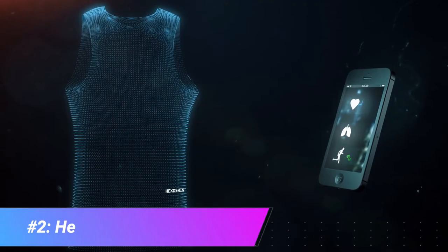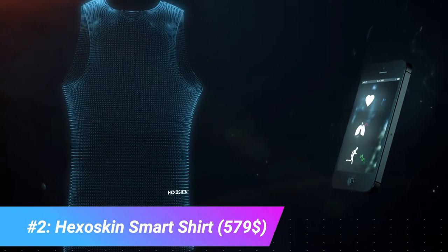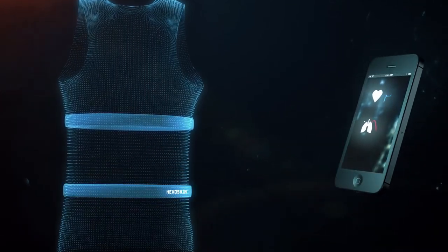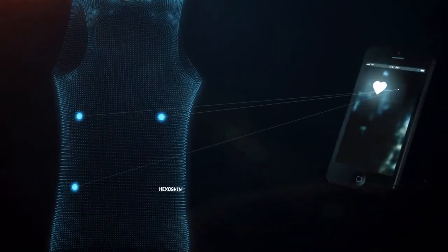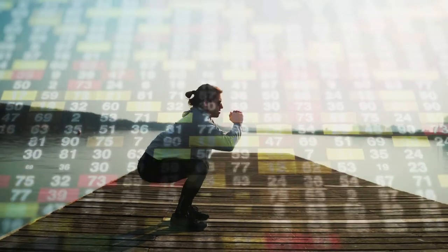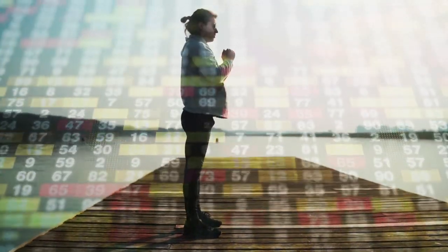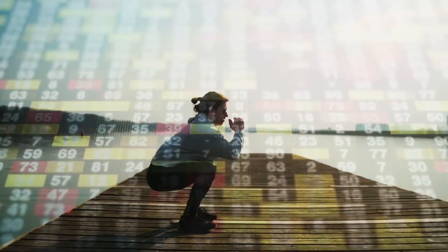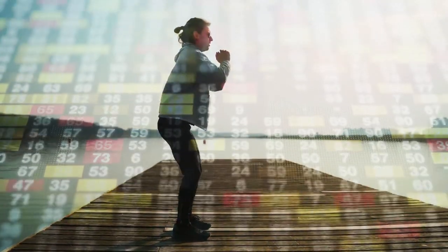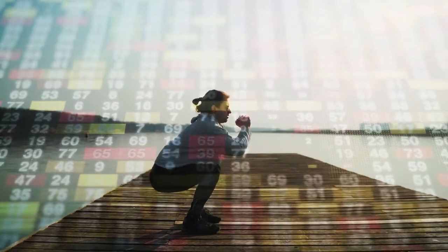The Hexoskin Smart Shirt, developed by Montreal-based health tech company Hexoskin, continuously monitors your heart rate, breathing, and movement whether you're awake or asleep. Hexoskin provides precision insights on intensity and recovery, fatigue level, calories burned, and sleep quality. The device connects to your favorite Bluetooth Smart compatible apps and devices, and securely stores all your data.